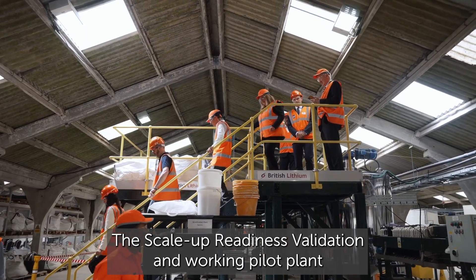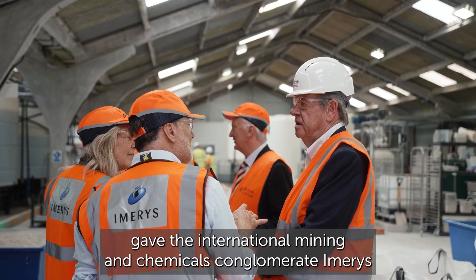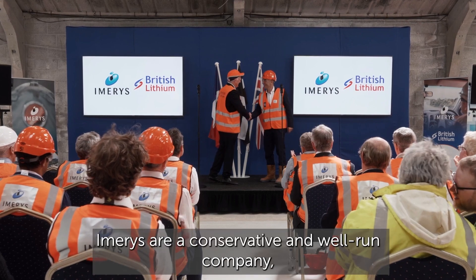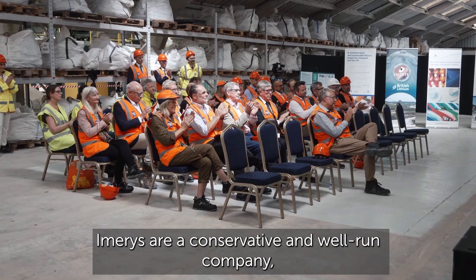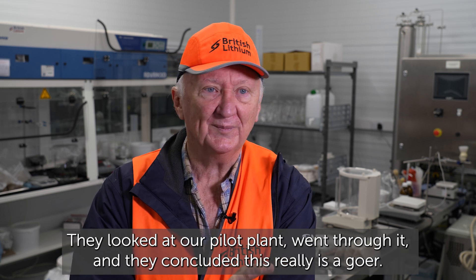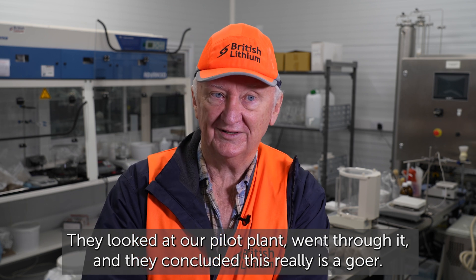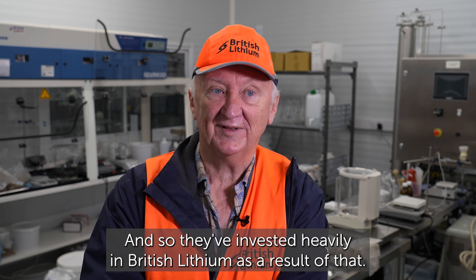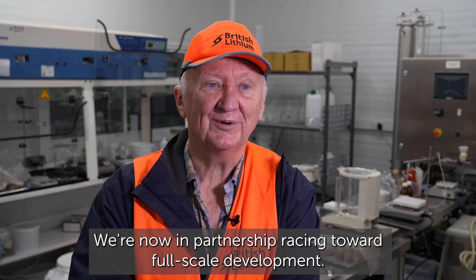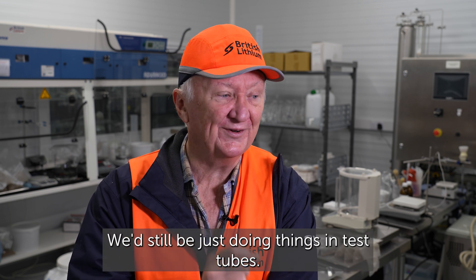The scale-up readiness validation and working pilot plant gave the international mining and chemicals conglomerate Imris the confidence to invest in British Lithium. Imris is a conservative and well-run company, so they did very detailed due diligence on what we're doing. They looked at our pilot plant, went through it, and concluded this really is a goer. They've invested heavily in British Lithium as a result, and we're now in partnership racing toward full-scale development. It simply wouldn't have happened without the funding — we'd still be just doing things in test tubes.